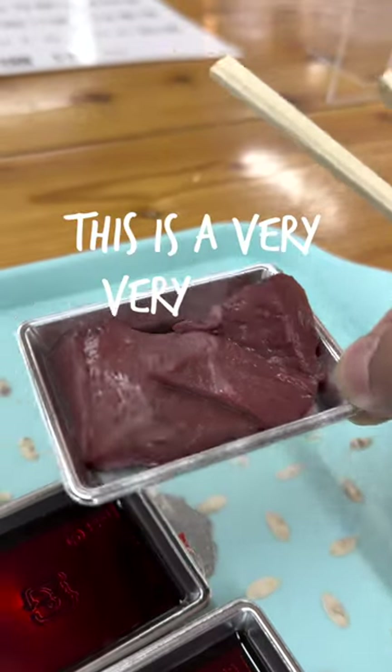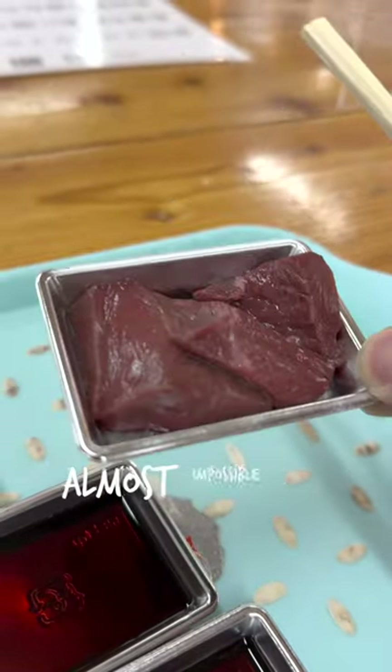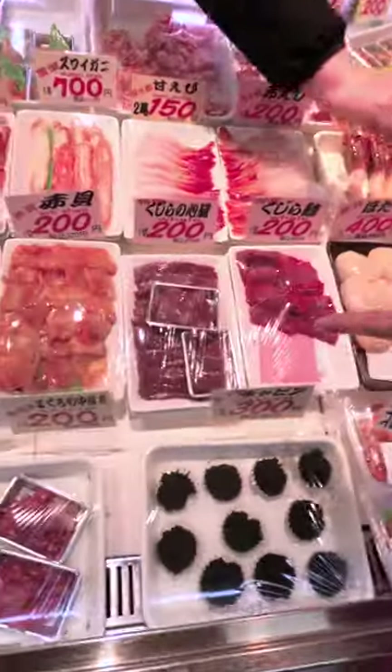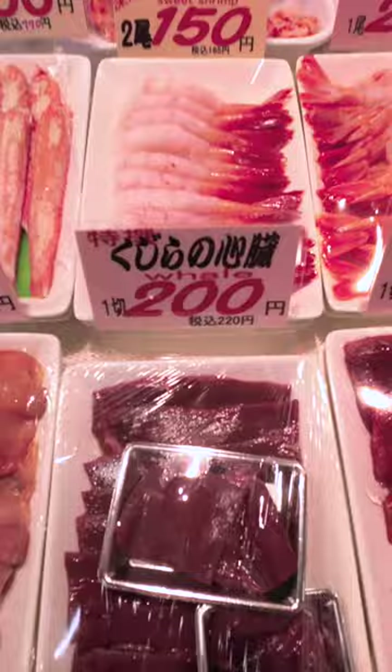This is a very, very rare piece of sashimi. Almost impossible to find these days, and it's probably going to be the most controversial piece of sashimi I will ever have. Chewy, like a liver. So what is it? This here, ladies and gentlemen, is whale sashimi.